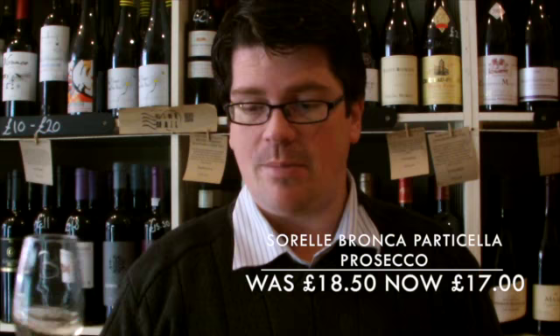New company to me — don't know anything about it really, and never tried their wines before, so quite excited. New Prosecco producers are always good fun.